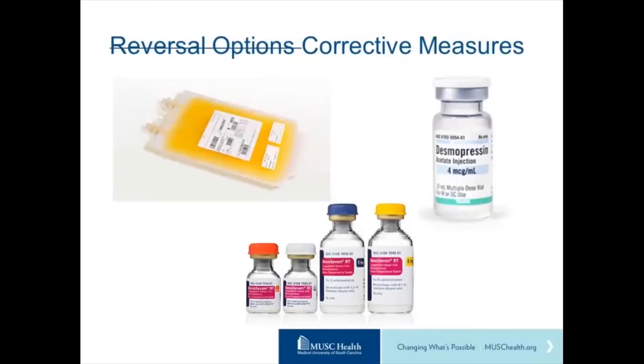A better way to think about it is: what are some corrective measures? Starting with the least evidence, there are a few case reports about desmopressin, based on a carotid endarterectomy patient, using a single dose of 0.3 micrograms per kilogram. Desmopressin works by increasing von Willebrand factor and GP2b3a, downstream of where these medications block the platelets, increasing platelet aggregation through that mechanism.